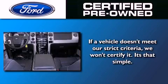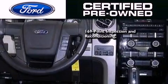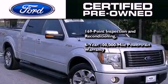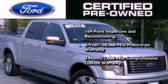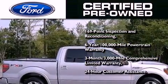The Ford pre-owned certification includes a 169-point inspection and reconditioning process, a 6-year 100,000-mile powertrain limited warranty, and a 3-month 3,000-mile comprehensive limited warranty, plus Ford Motor Company's 24-hour roadside assistance program.